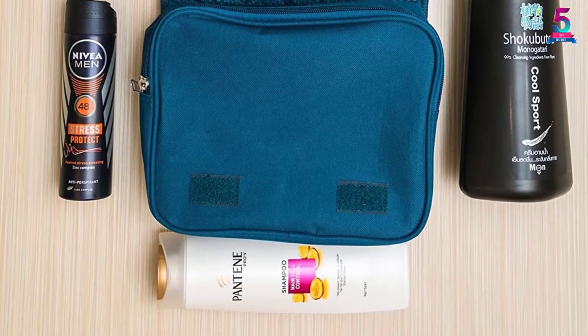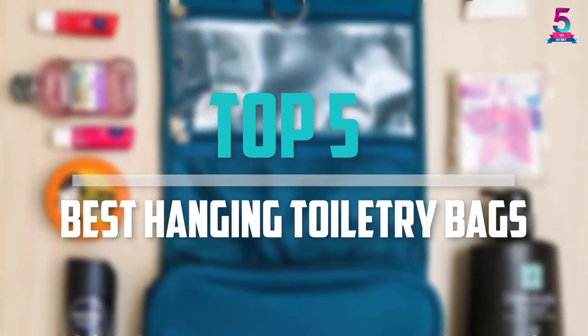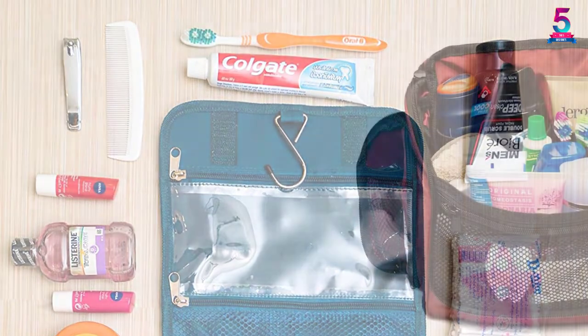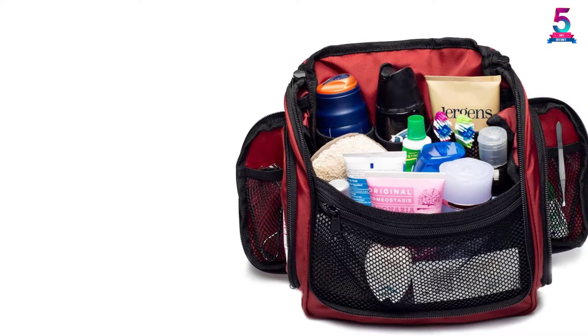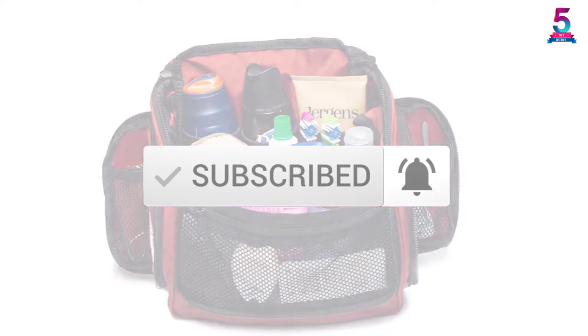Are you looking for the best hanging toiletry bags in your budget? In today's video we break down the top 5 best hanging toiletry bags available on the market. I made this list based on their price, quality, durability and more. To find out more information about these products, you can check out the description below, and make sure you subscribe for more reviews. Let's get started.